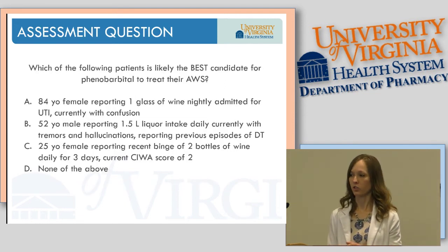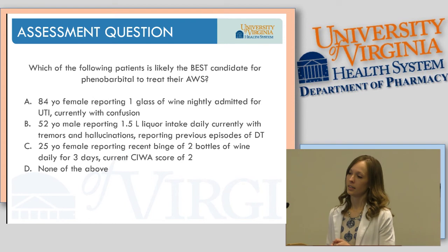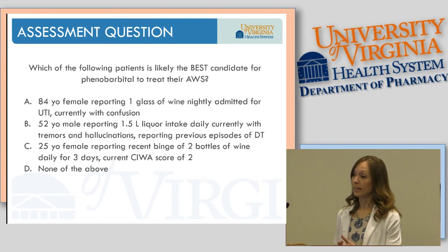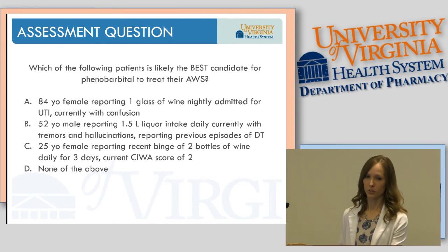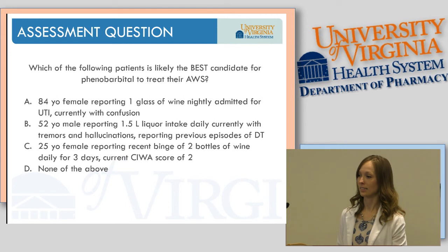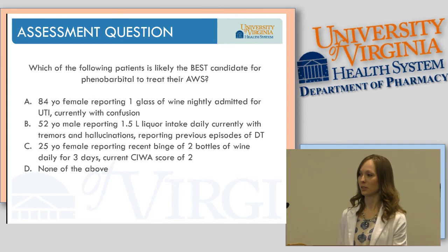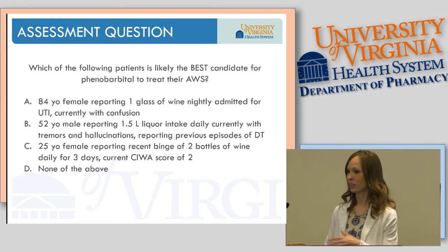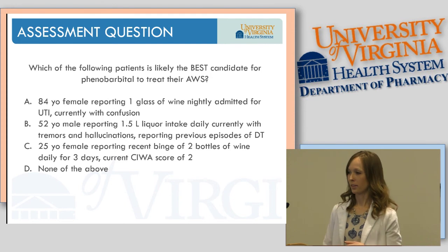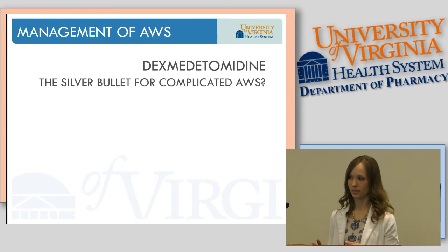Assessment question: which patient is the best candidate for phenobarbital? A: an 84-year-old female reporting one glass of wine a night, admitted with a UTI and currently confused. B: a 52-year-old male reporting 1.5 liters of liquor daily, currently experiencing tremors and hallucinations with a history of DTs. C: a 25-year-old female with a recent binge of two bottles of wine daily for three days but a current CIWA score of two. D: none of the above. The answer is B — our complicated alcohol withdrawal patient is the one likely to see the best response with phenobarbital.